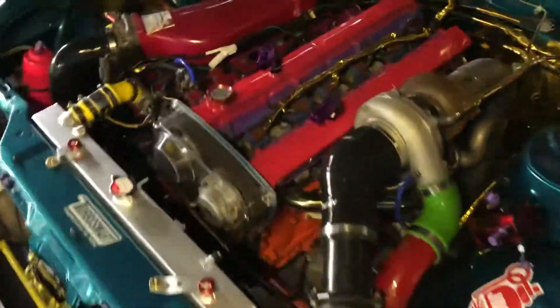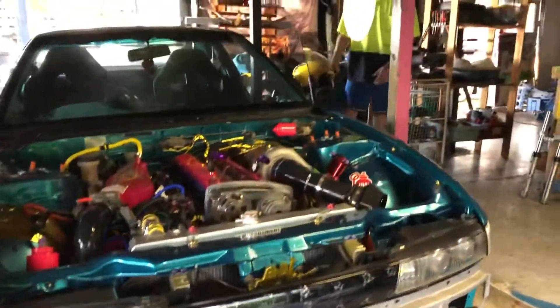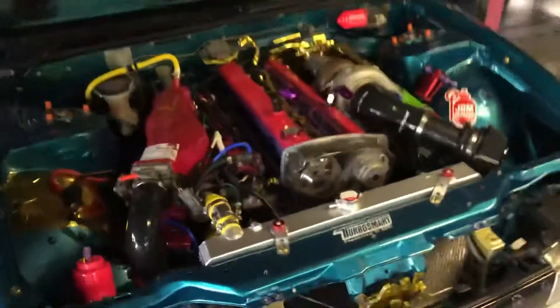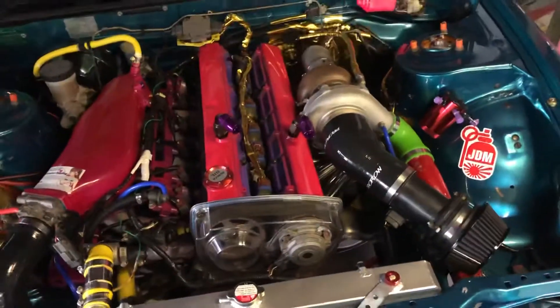This is the 13. I've been building it — how long have you been building it for, bro? Eight years now, bro. Eight years. We've got an RB20, top mount turbo.